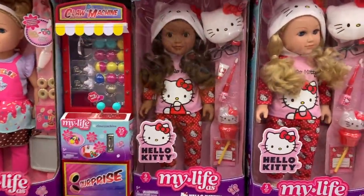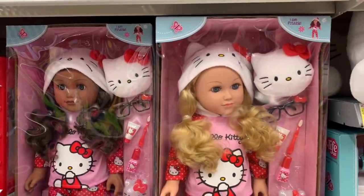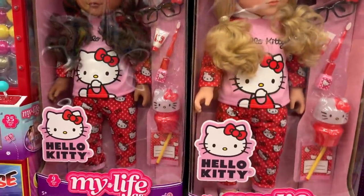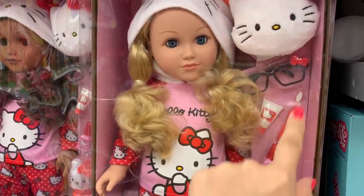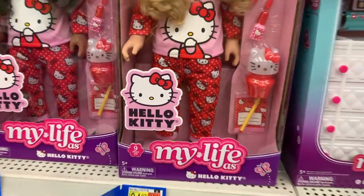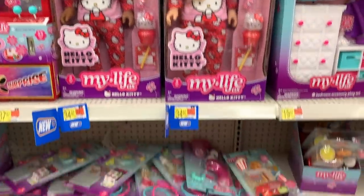They also have new My Life Hello Kitty dolls. These dolls come in cute little Hello Kitty pajamas and they are poseable. Everything you need for a perfect sleepover: toothpaste, toothbrush, glasses, nail polish, a lamp, and a journal. These dolls are so cute — I definitely love the Hello Kitty theme.